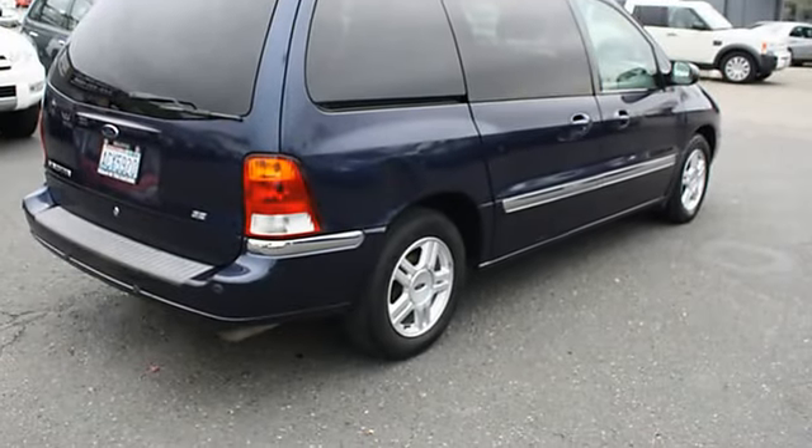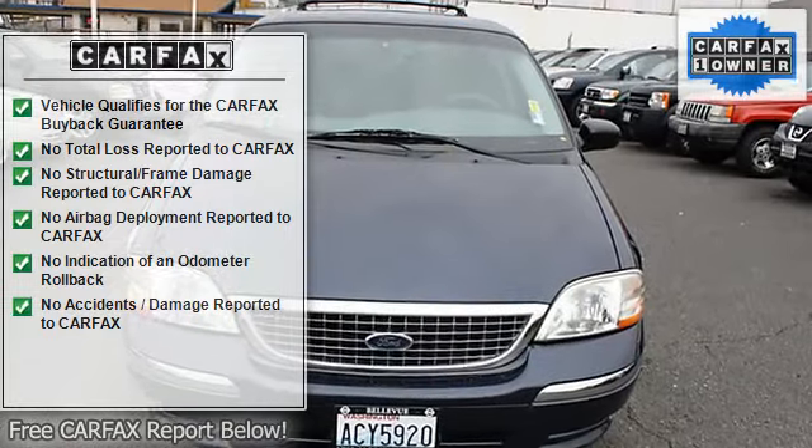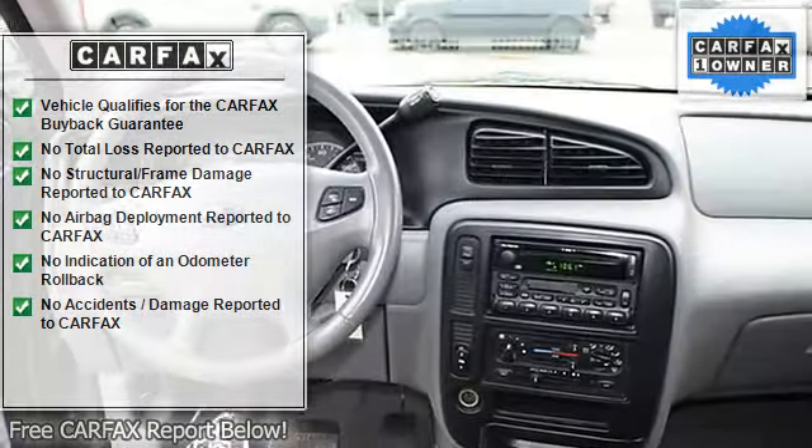Steering Wheel Mounted Controls, Tire Pressure Monitor, Second Row Folding Seat, Second Row Removable Seat, Luggage Rack, Tinted Glass Rear.